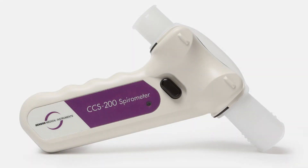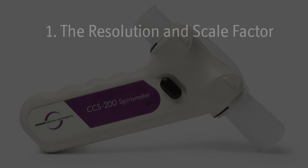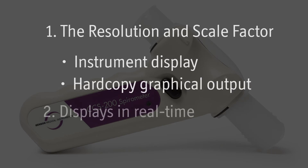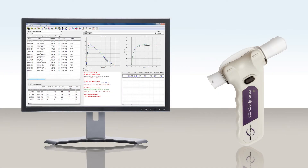The CCS 200 Plus parameter meets two important ATS equipment requirements. First, the resolution and scale factor of the instrument display and hard copy graphical output. Secondly, the spirometer displays are in real time. Make sure to use a spirometer that meets these standards so that your workers might have the benefit of a properly compliant program.